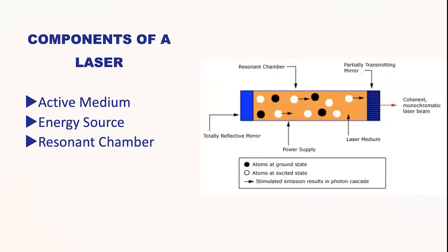The components of a laser are three: the active medium, energy source, and resonant chamber. The active medium consists of the atoms in the cavity. The energy source is the energy provided to this active medium. The resonant chamber consists of two mirrors — the left mirror is totally reflective and the right mirror is partially reflective, allowing atoms to emit and exit through the partially transmitting mirror.